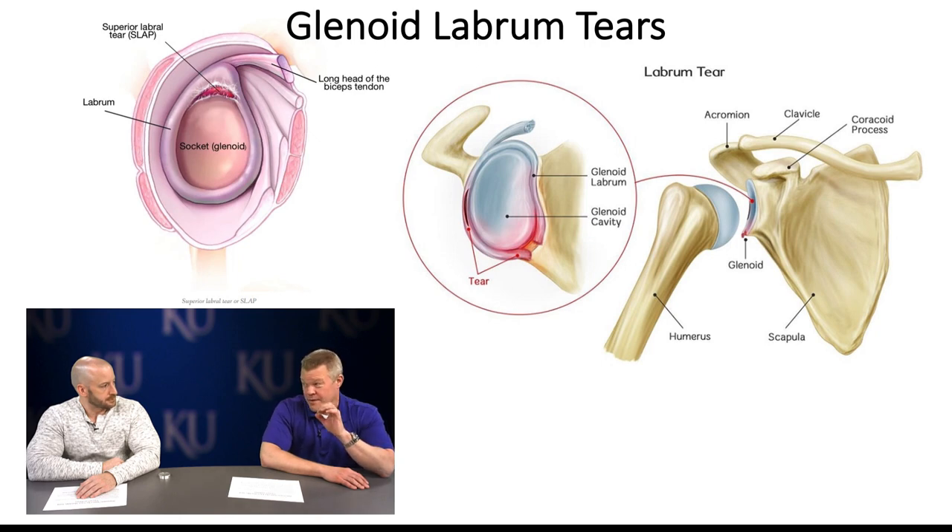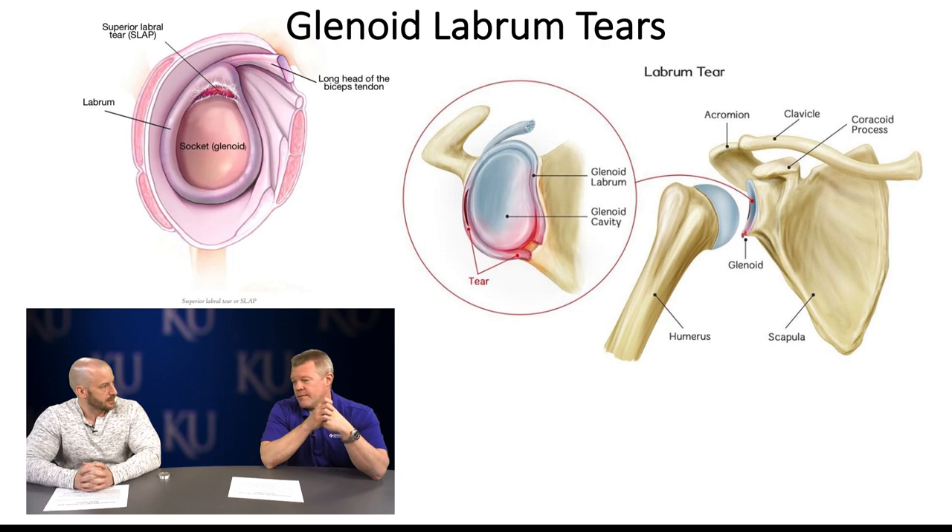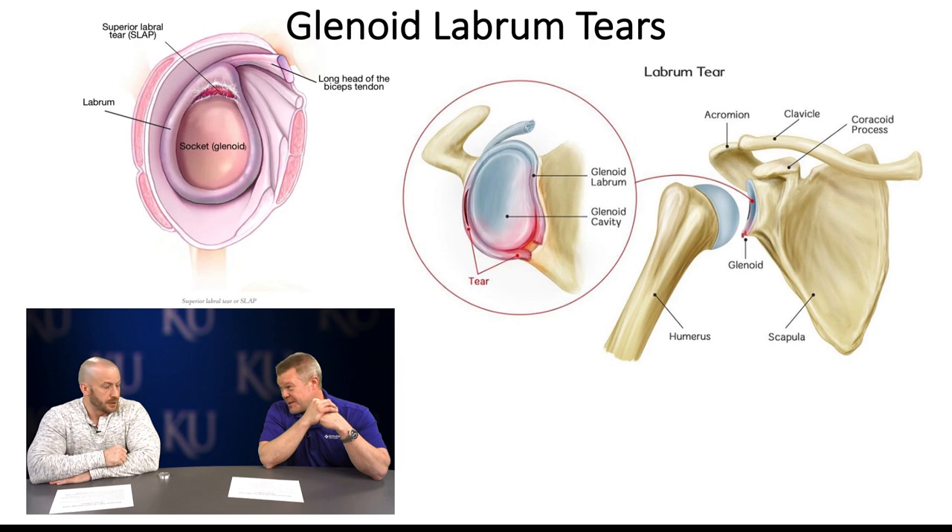The long head of the biceps is very important — it's an accessory humeral head depressor. The rotator cuff compresses and depresses the humeral head to keep the golf ball on the tee. If there's rotator cuff insufficiency or laxity, the humeral head may ride high, jamming the biceps tendon and creating compressive and shearing forces on the superior labrum and long head biceps. I don't think tenodesis is the best direction for overhead athletes — we've got to salvage the long head biceps if we can.